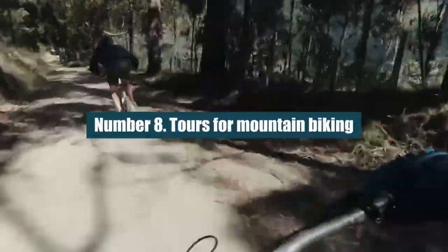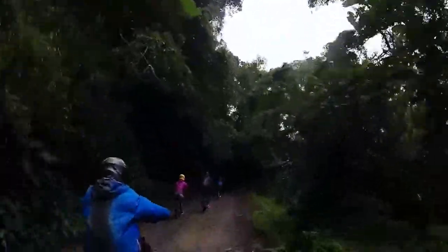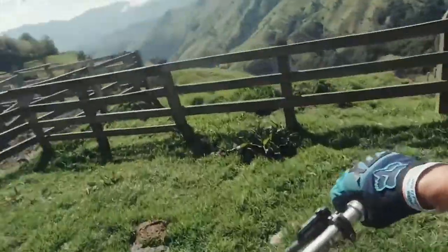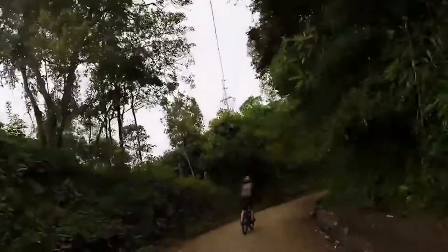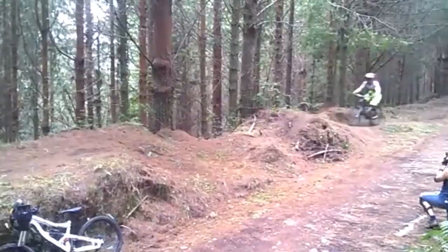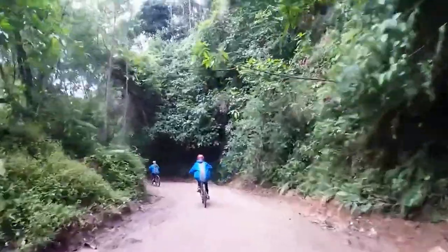Number 8: Tours for Mountain Biking. If you'd rather ride your bike out of town, you can spend an afternoon going mostly downhill on a mountain bike to see the Andes, coffee plantations, and dirt roads around Salento. You can choose from different trails based on how fit you are or how much work you want to do on vacation.